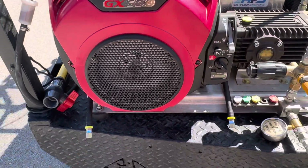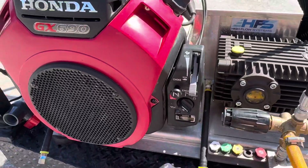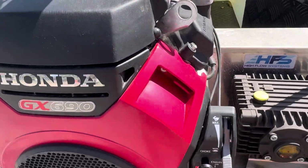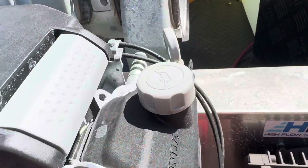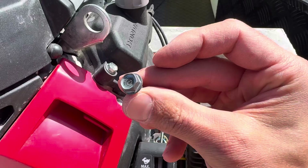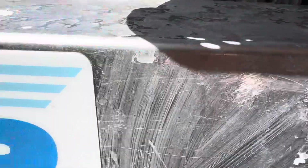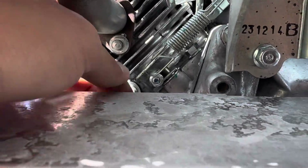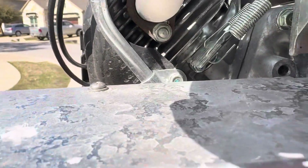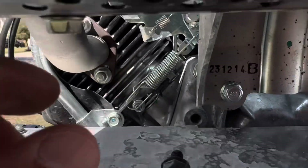I was troubleshooting this Honda GX 690 — it was stuck in a high rev situation all day Friday, towards the end of our work day. I just found this bolt. If you come around and look, where the governor, where the throttle is, this bolt had fallen perfectly and lodged itself.